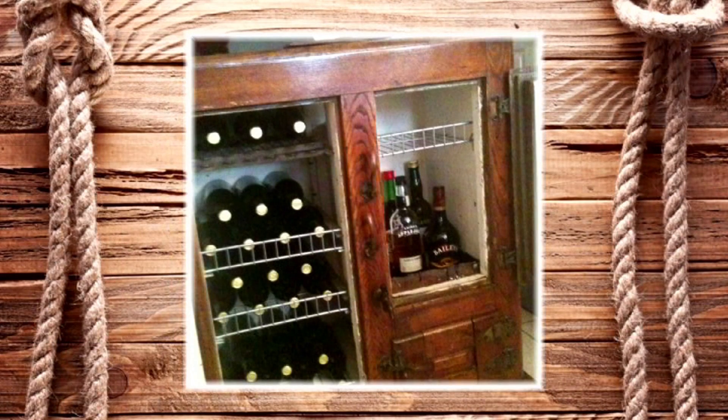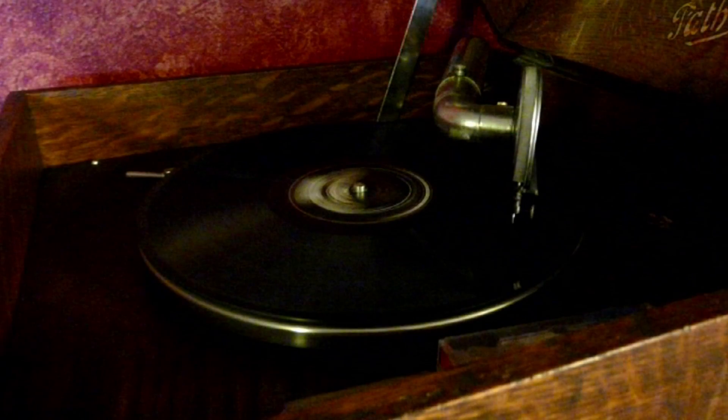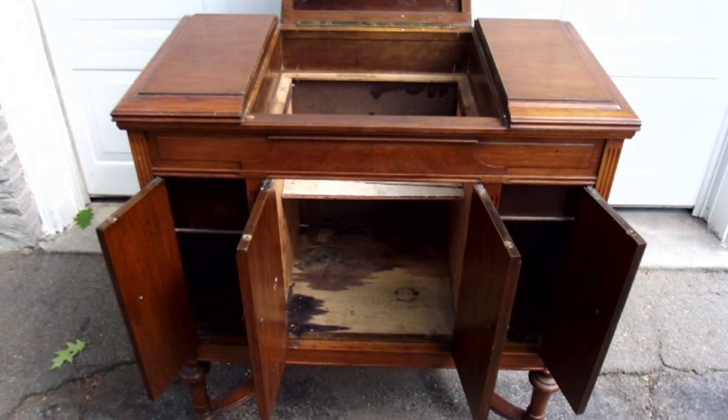Maybe the ice boxes become wine cupboards or bars now, because you can't find an ice man, of course. And the beautiful cases of the old radios — there are clubs and people that actually restore the sound and they have wonderful acoustics. Do you know what a Victrola is? You used to have to crank it, and you controlled the sound with doors. We're going to see some of these things on this episode — old and new.